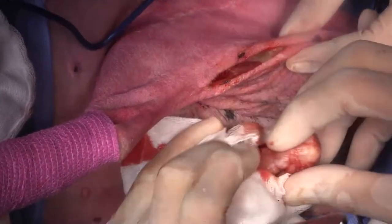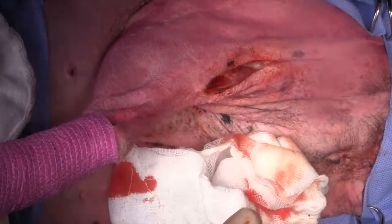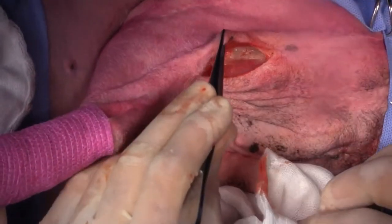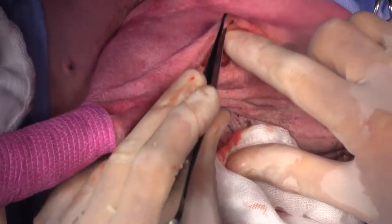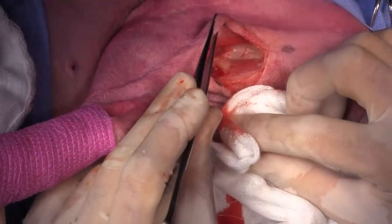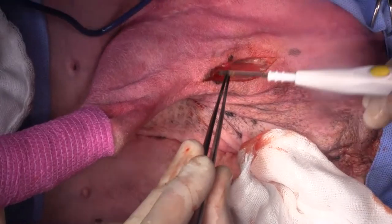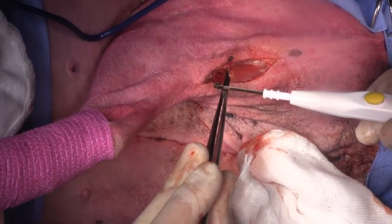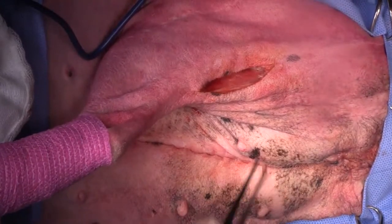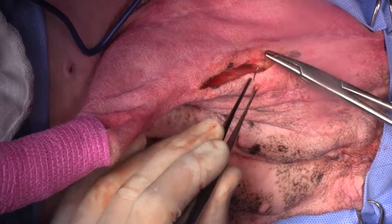That's the lymph node out. We've got no bleeding going on in here. We've got semitendinosus over here, semimembranosus over there. Got a little bit of a bleeder right there. I'll just close those two muscle bellies back together.